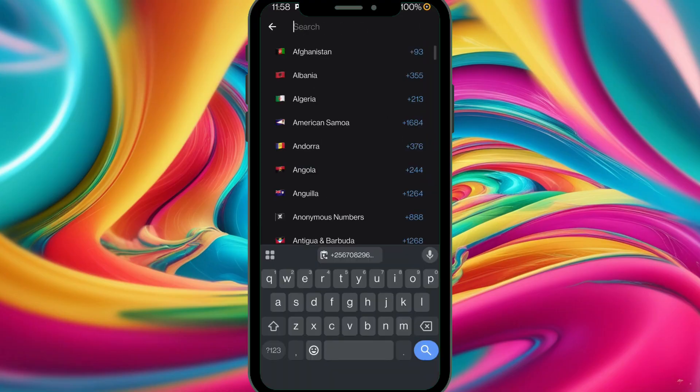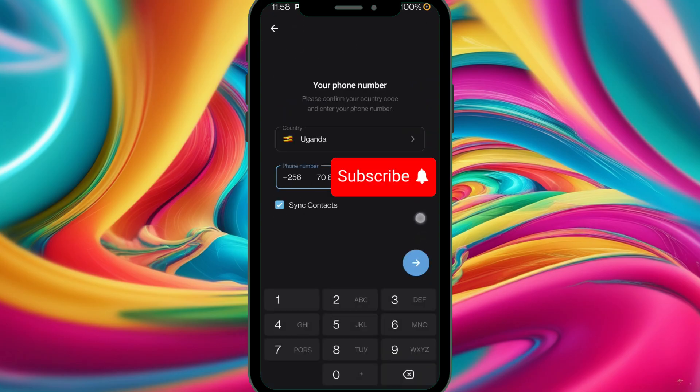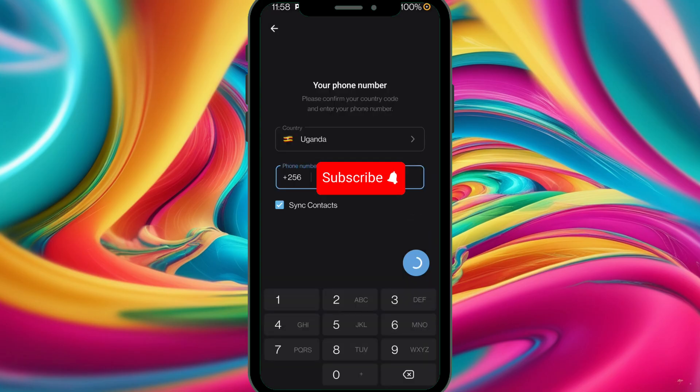First and foremost, open your Telegram, then make sure that you set the right number — the right country code — and don't miss any digits in your number, otherwise you'll have a problem. After inserting your number, tap Next.